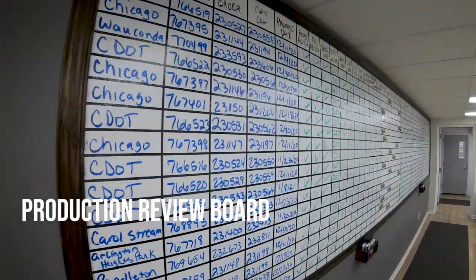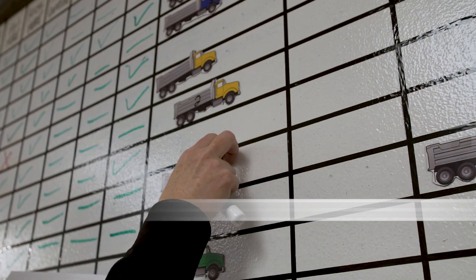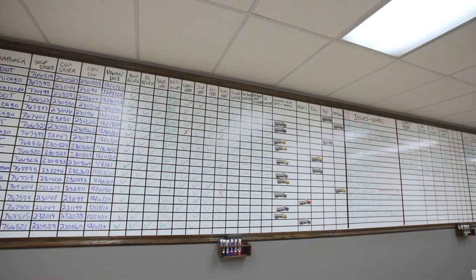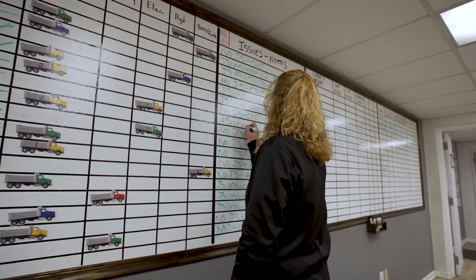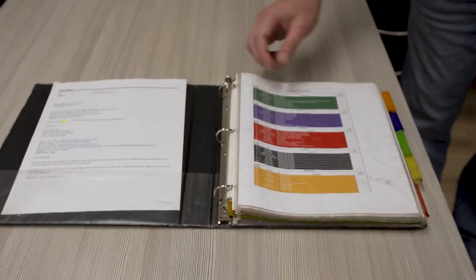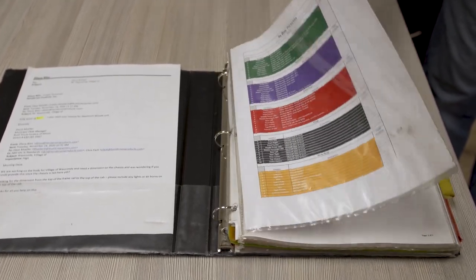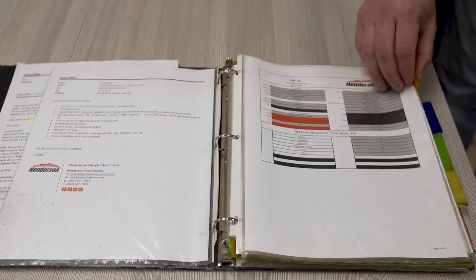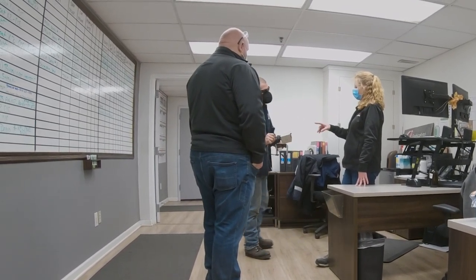The team uses this large board with truck magnets representing each job to visually display all of the unique components of the build. Once all of the information is populated on the board, a specific job book is put together that will follow the truck through the entire assembly line process. Standardized work instructions along with the unique attributes of the truck are at the team's fingertips as we begin the UpFit process.